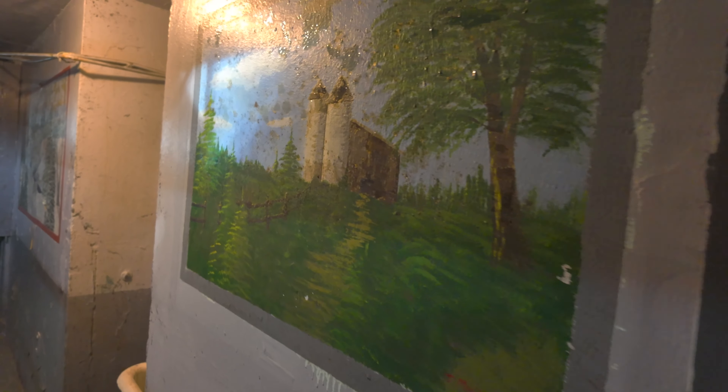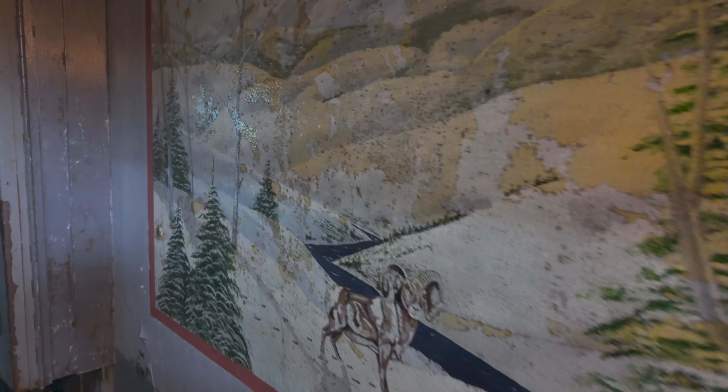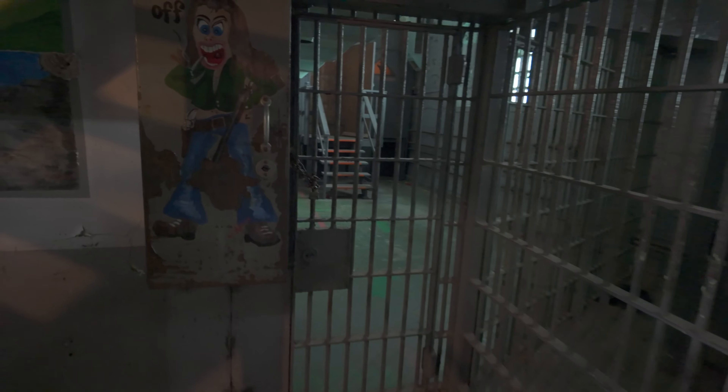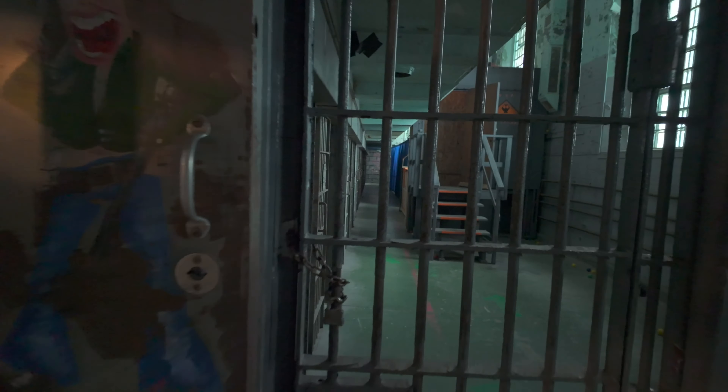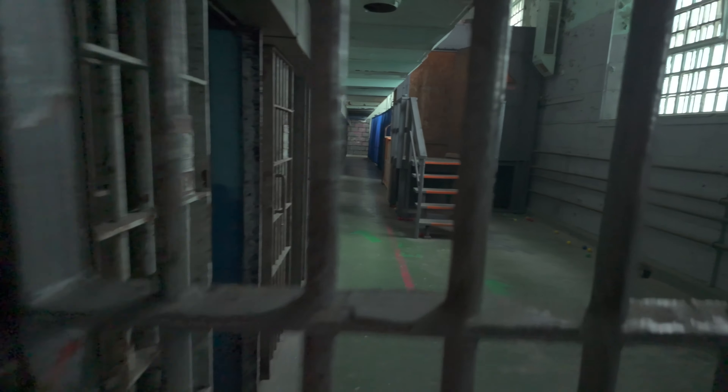Now this, as the name would suggest, is the newer cell block here at the prison, and it becomes very obvious when you actually see the older cell block. Today I'm just going to take you through it a bit. This is one of many areas you can see here during their daytime tours, a photography tour, or even a paranormal event.